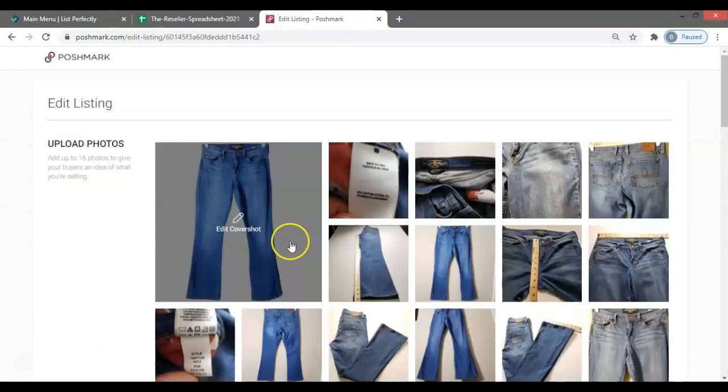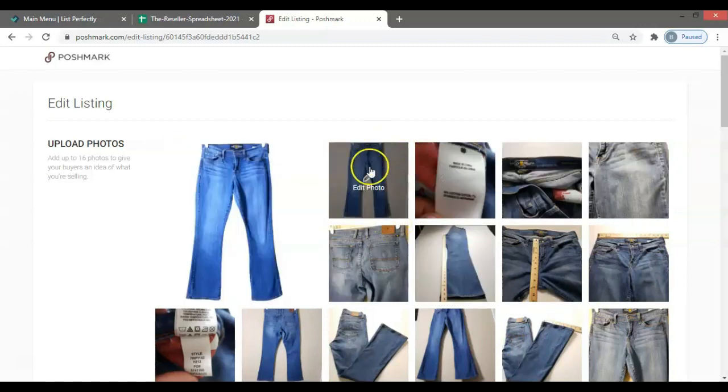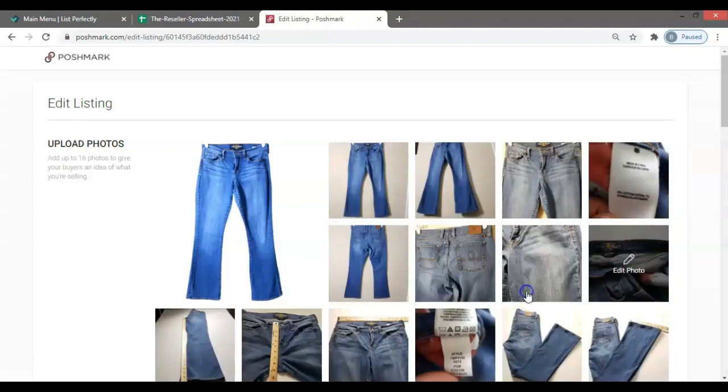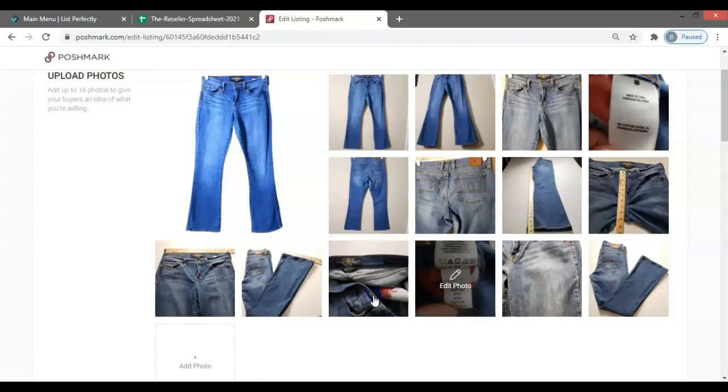Before moving further, the first thing I do is organize my photos so they make sense. The first photo is the front of the jeans — the edited one — followed by the unedited version so people can see the item in its raw form. Then it's the bottom, top, back, back close-up, color close-up, measurements, and the tag. Very important to keep in mind: Mercari only accepts 12 photos. So I keep pictures with important information before that cutoff point. I move the less important ones so the label stays visible on Mercari.